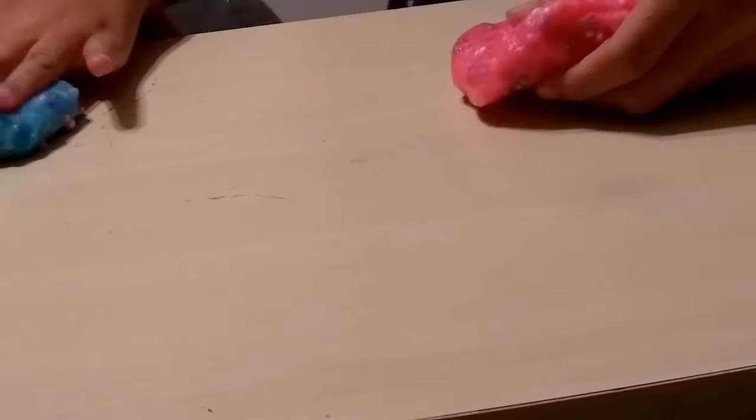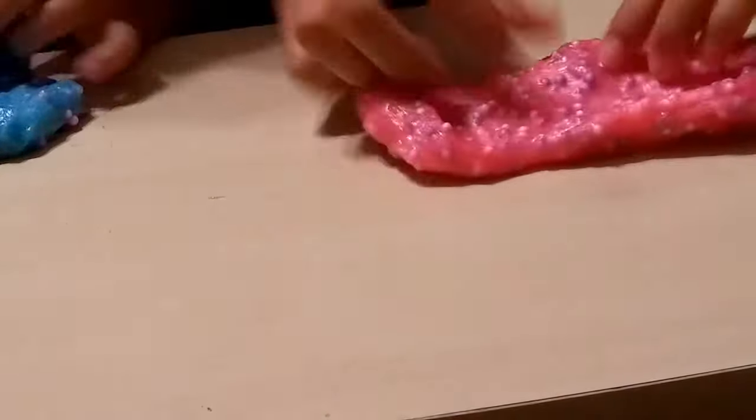It literally popped right when you played the video. I am trying to make bubbles. I like spreading my slime out and then putting it down. I'm not really good at it since you guys saw that in the last couple of clips. I'm not very good at it. I totally failed at that.